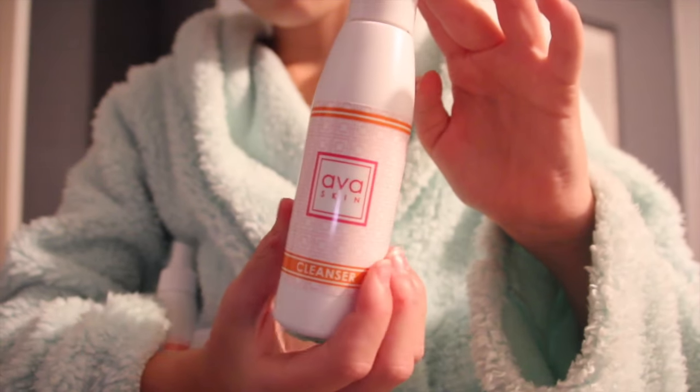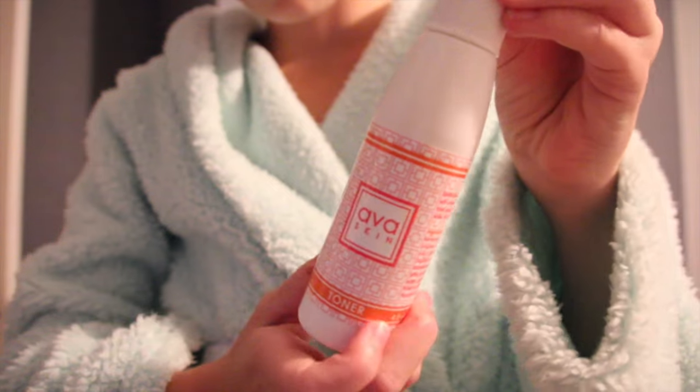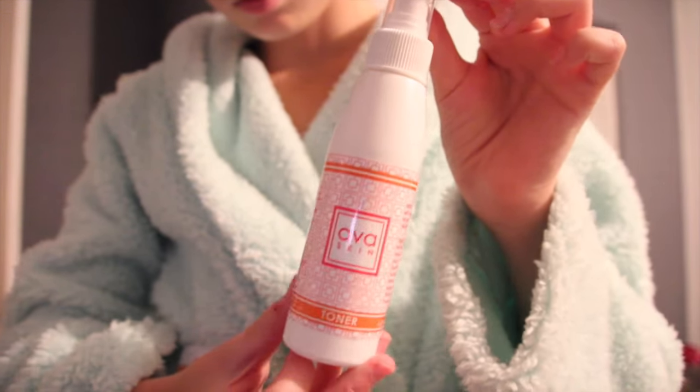Then when I get out of the shower, I basically just do my whole face routine — the cleanser, the toner, and the moisturizer.